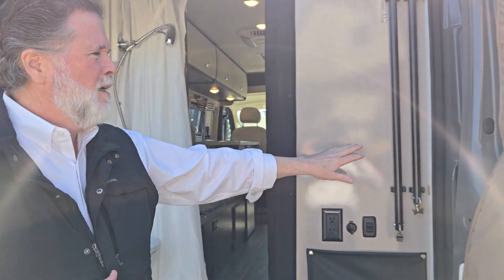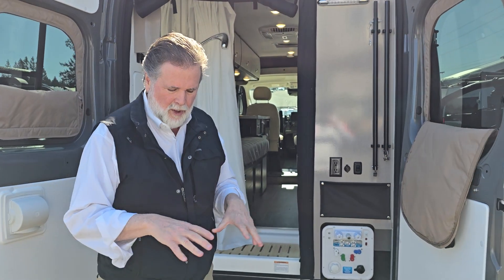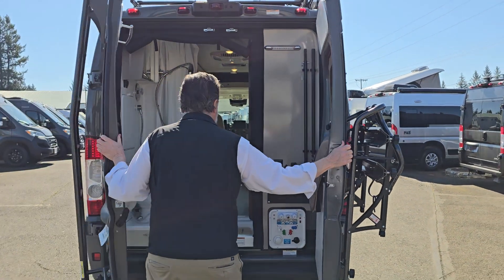Another thing they have too — there's a little setup here that comes to these doors and creates a little curtained-off area. So if you've been out on the dusty trail and you want to do a quick rinse off, or you've got to wash off the dogs after you've been on the beach, you can do that here at the back of the coach.